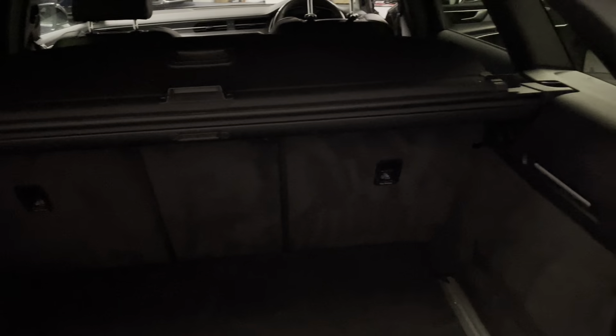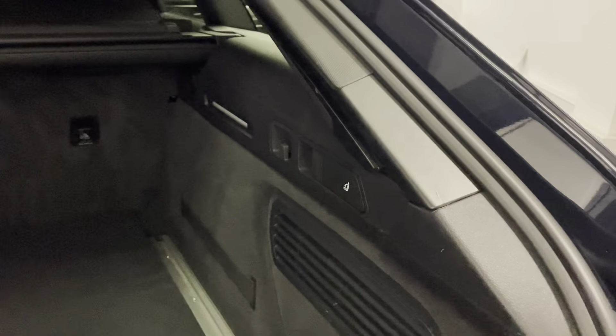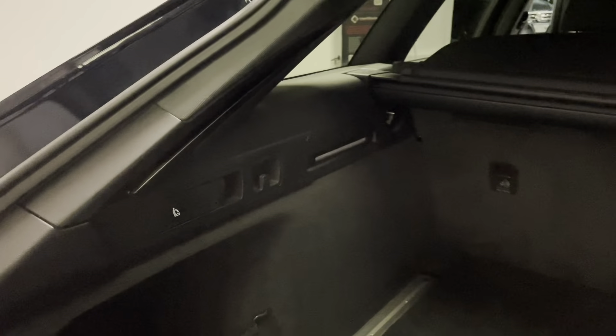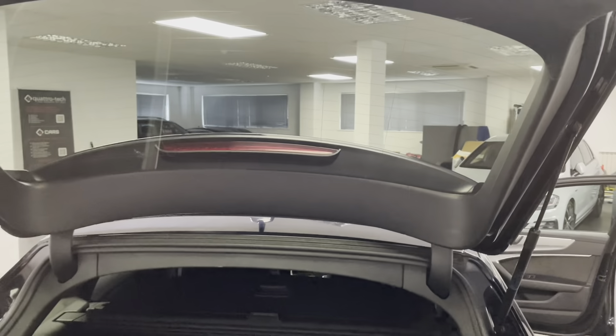We've got the three piece split folding rear seat and the original load cover. We've got convenience lighting in the boot as well, though the ignition is not on so that's just turned off. We've got the quick release levers on either side for the split folding rear seat, and of course we have an electric tailgate.